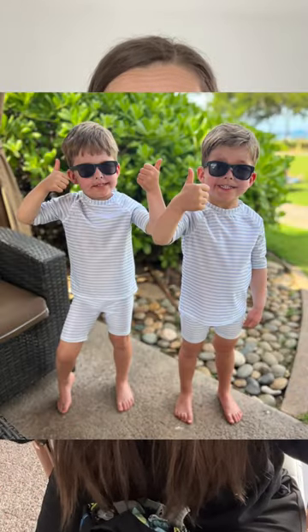Let's talk about boy swimwear. Sometimes I have a hard time with the baggy shorts for swimming — it's just so loose. Last year at H&M, I got this really cute European-style shorts that were tight and came with a rash guard, and they love it. They actually prefer to wear that over the baggy shorts.